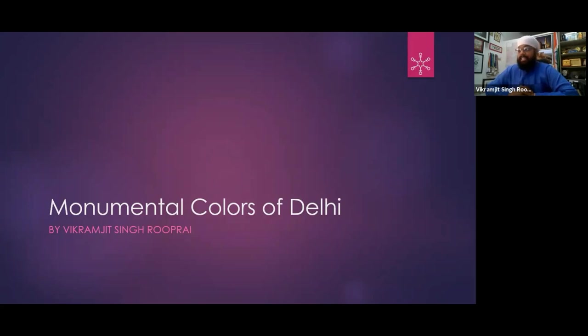So we have Neela Gumbad, Neeli Masjid, and a lot from Neela — meaning blue. And LAL — meaning red — there are a lot from that as well. Let's see.